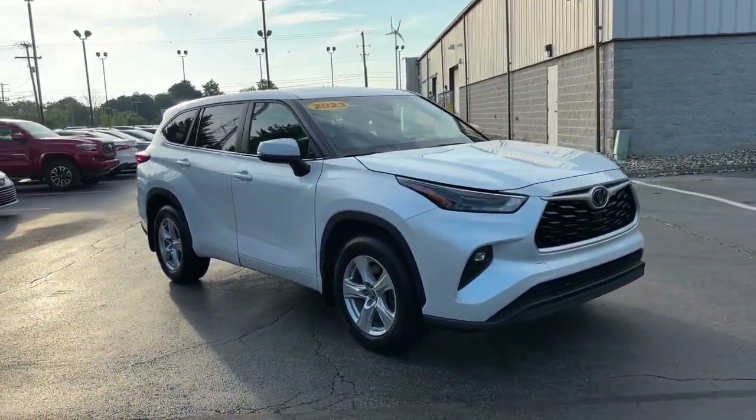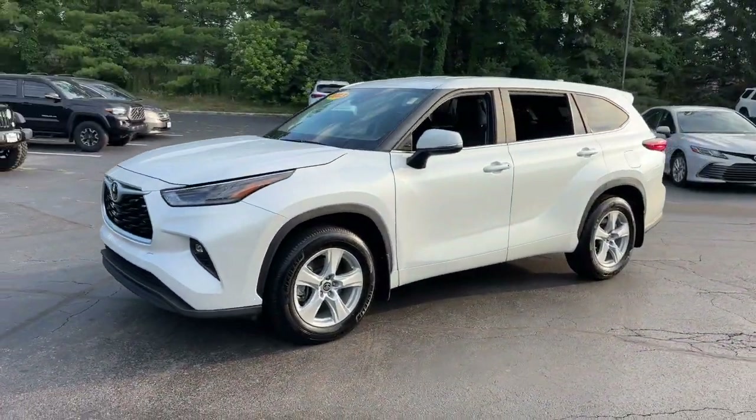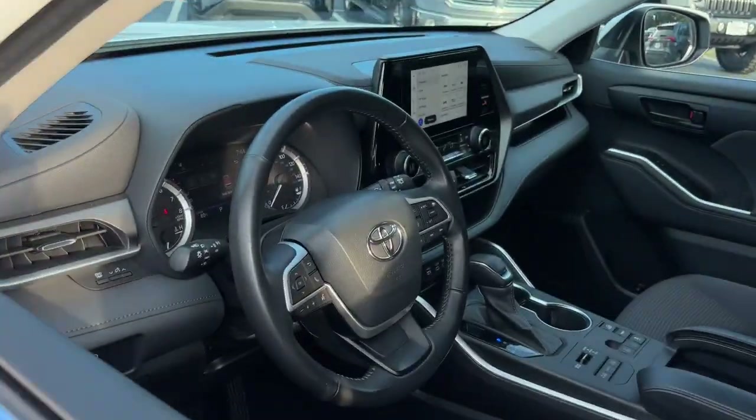You will love the features of this 2023 Toyota Highlander. With less than 40,000 miles on the odometer, this vehicle stands out from the rest. This smooth-riding, solidly-built Highlander is ready to meet your family's needs.